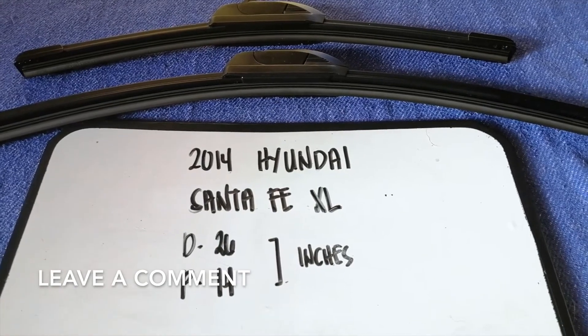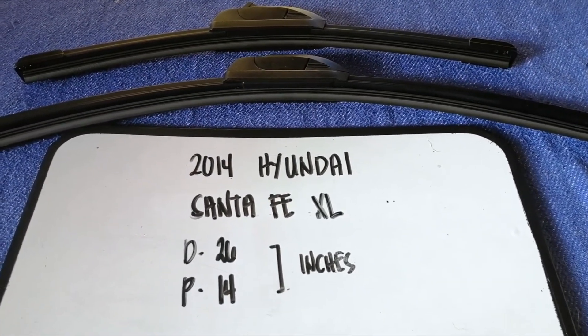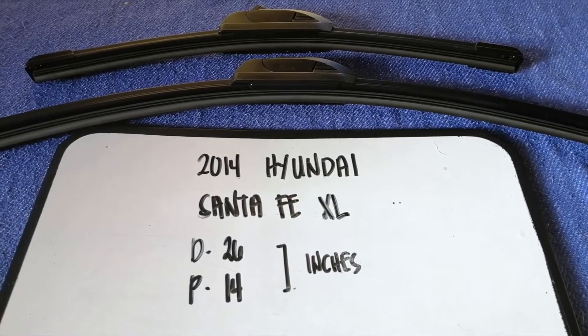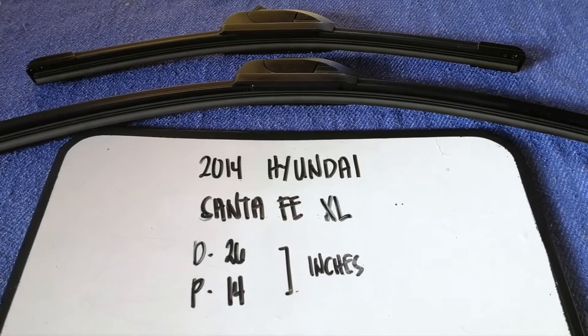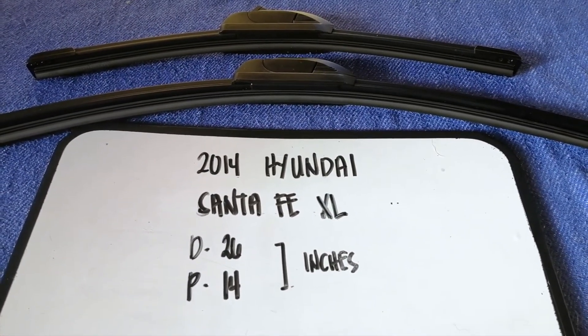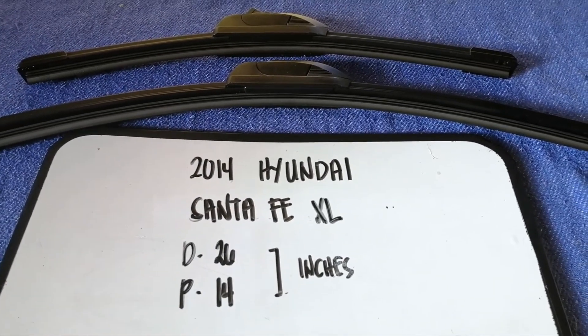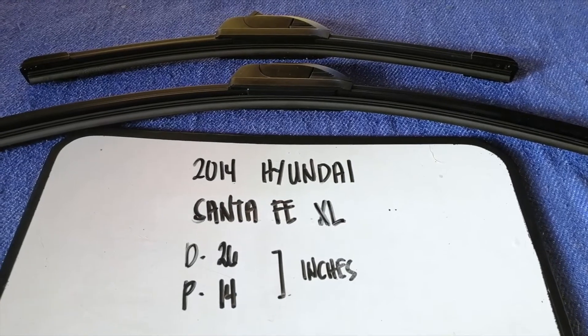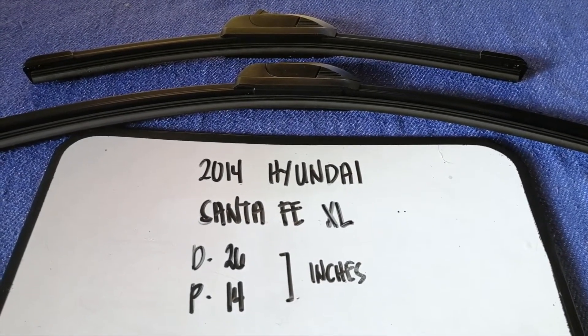If you are looking for the wiper blade replacement size for your 2014 Hyundai Santa Fe XL, I've already looked it up — check the video description. The wiper blade replacement size is 26 inches for the driver's side and 14 inches for the passenger side. As you can see, the blade size is different for the driver and for the passenger.